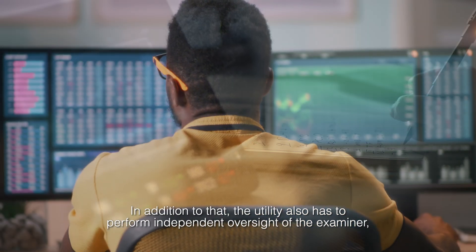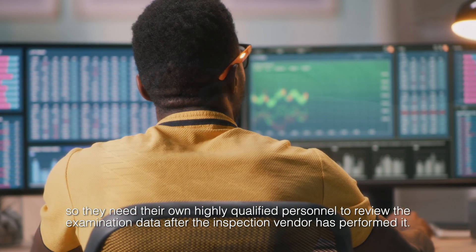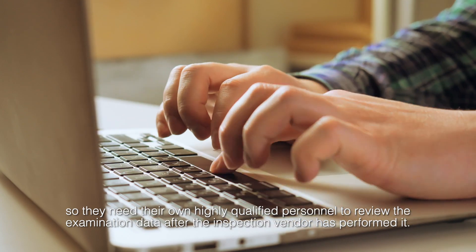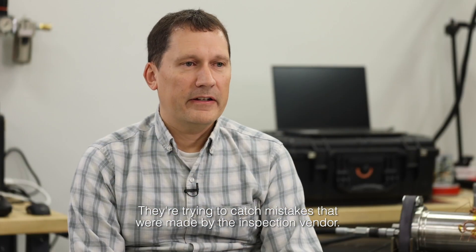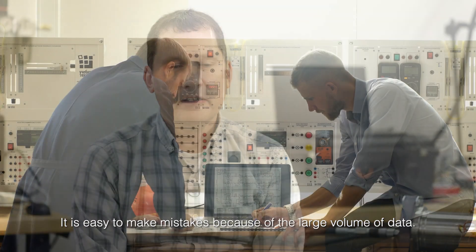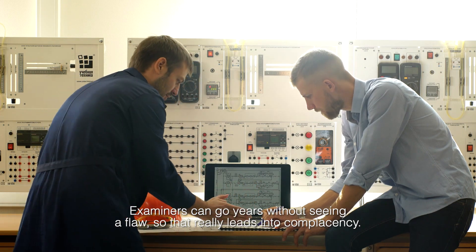In addition to that, the utility also has to perform independent oversight of the examiner, so they need their own highly qualified personnel to review the examination data after the inspection vendor has performed it. They're trying to catch mistakes that were made by the inspection vendor, and it is easy to make mistakes because of the large volume of data. Examiners can go years without seeing a flaw, so that really leads into complacency.